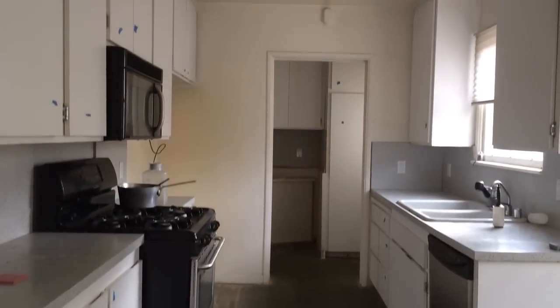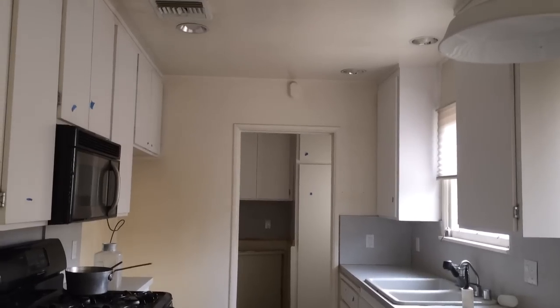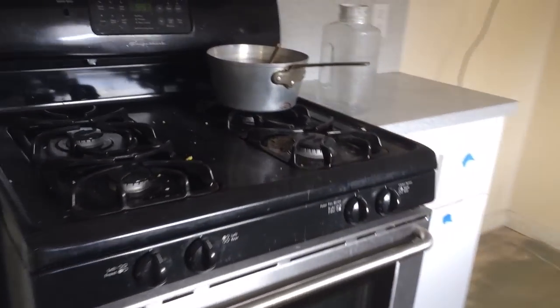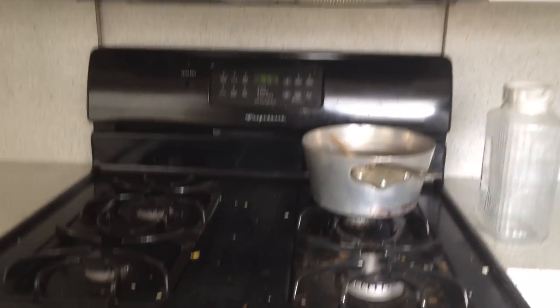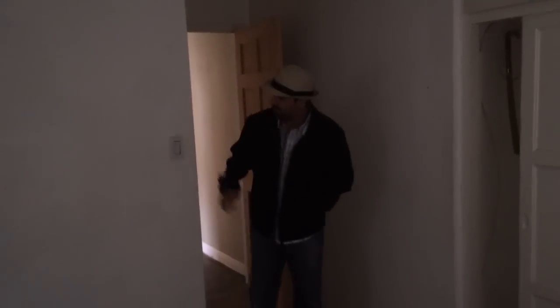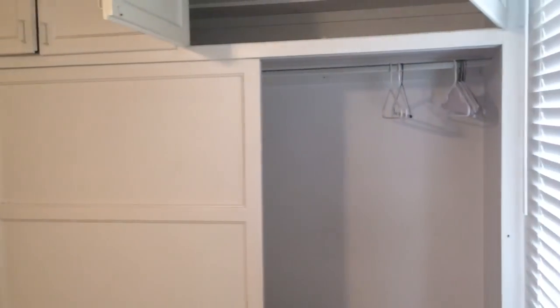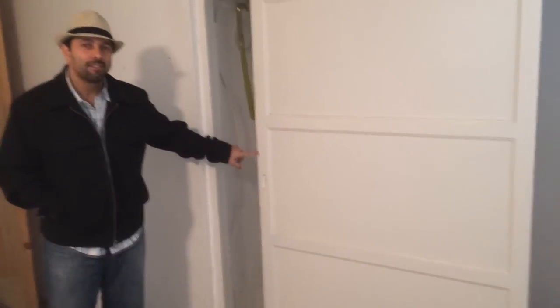Not bad at all. The cabinets look okay, got those Vikings. Fridge is there. Okay, so is this the third bedroom here — two bedrooms or three bedrooms? Three bedrooms. Probably the master.